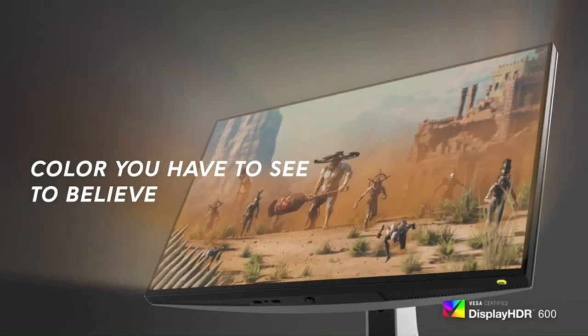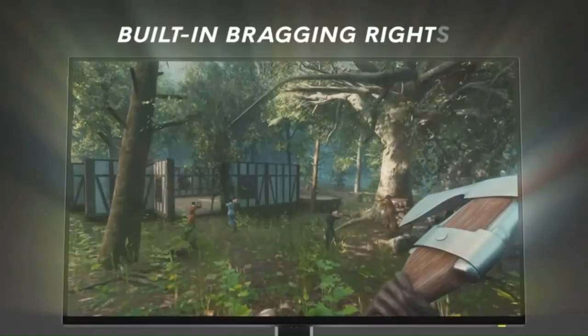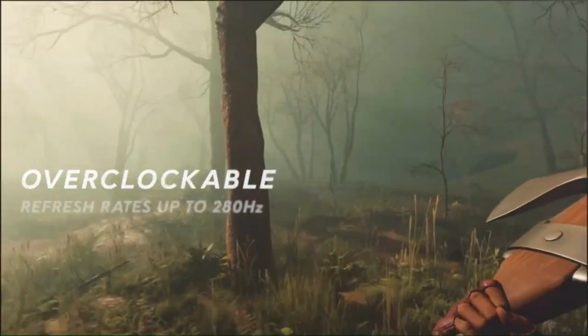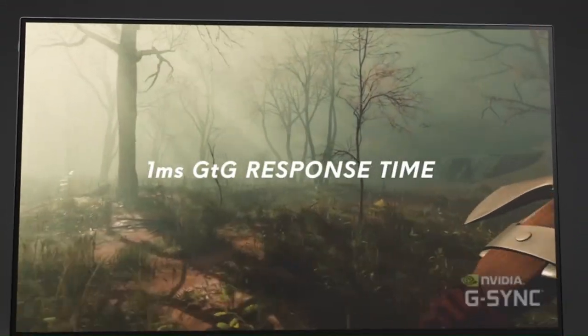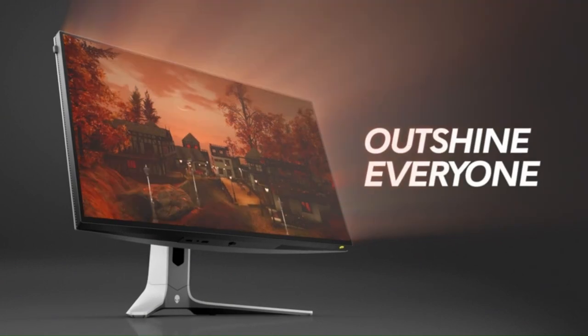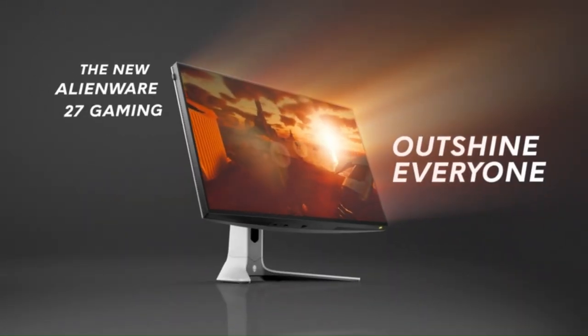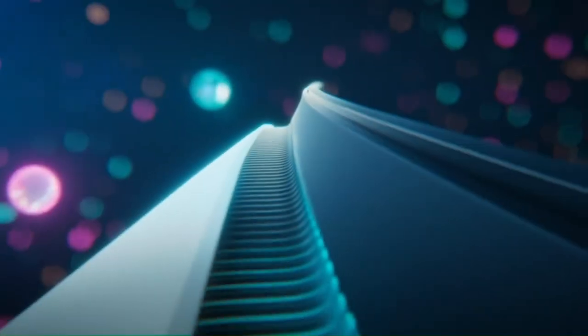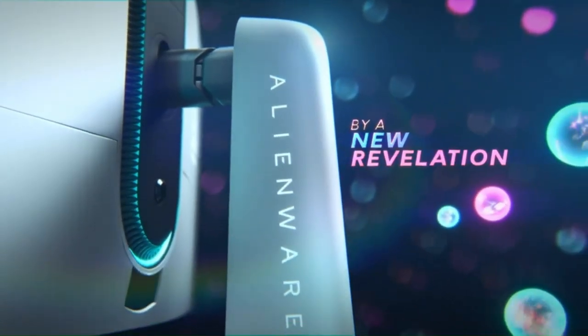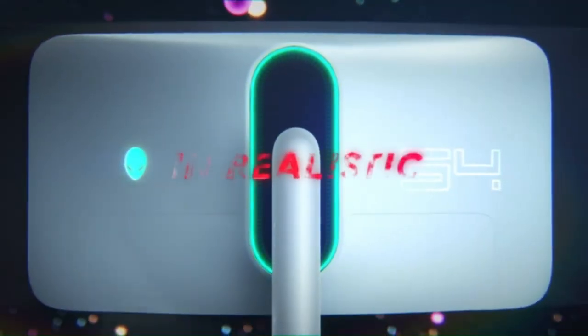The Alienware Curved Gaming Monitor features a high refresh rate and fast response time, ensuring smooth and fluid gameplay with minimal motion blur and input lag. With a refresh rate of up to 144Hz and a response time of just 2ms, this monitor delivers ultra-responsive performance crucial for competitive gaming. Whether you're playing fast-paced shooters, racing games, or strategy titles, you can expect buttery smooth gameplay with no ghosting or stuttering.